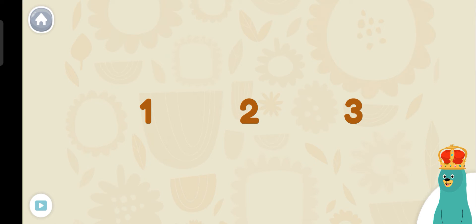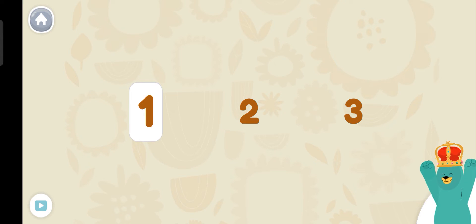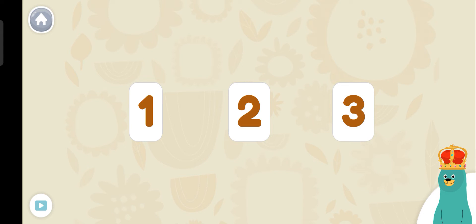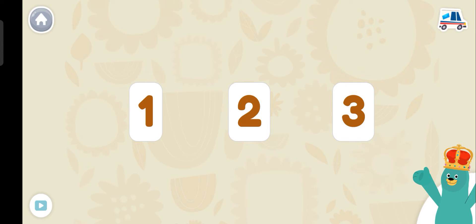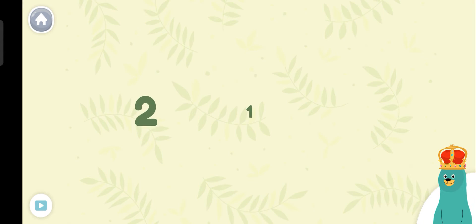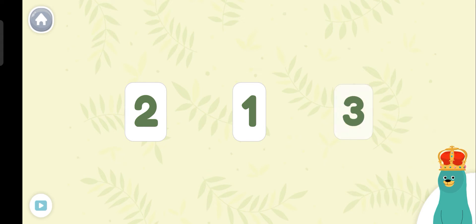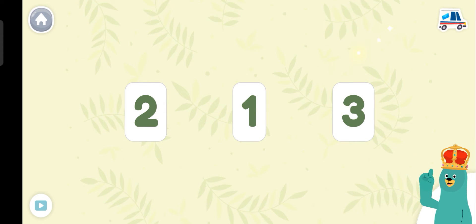Let's tap some more numbers. Tap the numbers in order. One, two, three! Good thinking! The numbers are out of order — tap them in the right order. One, two, three! You tapped them in order. I love counting!